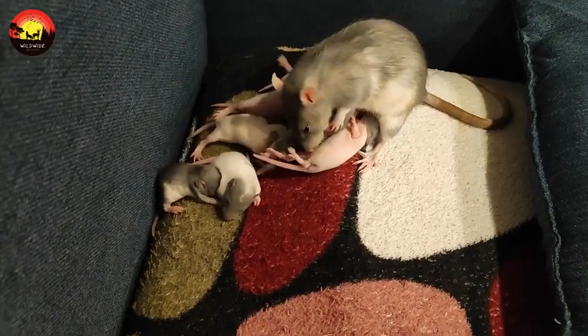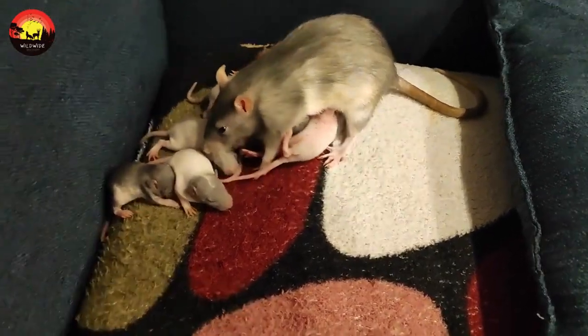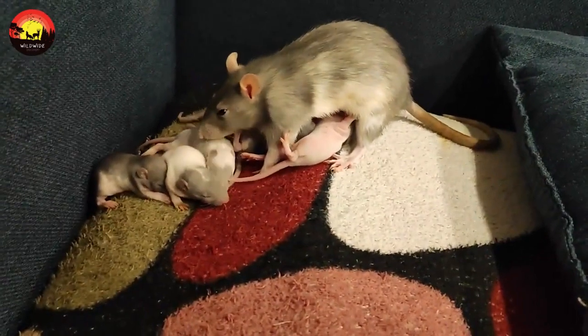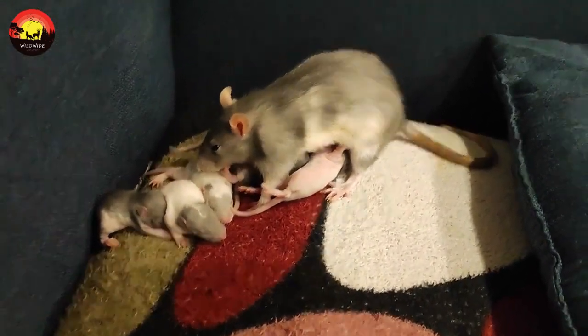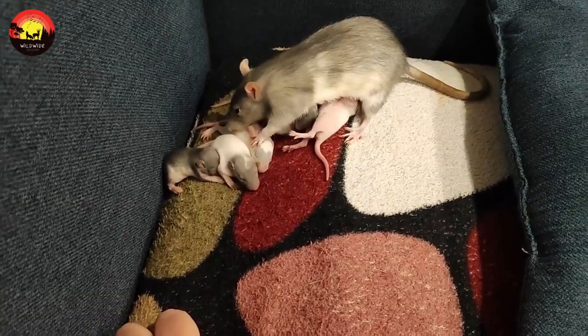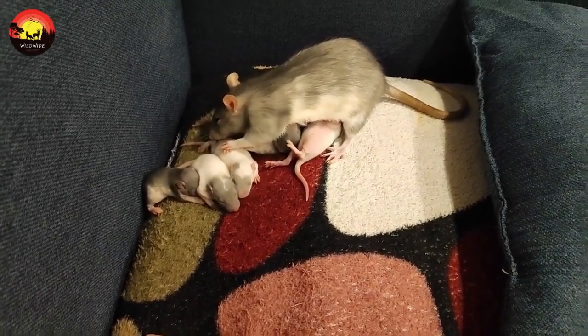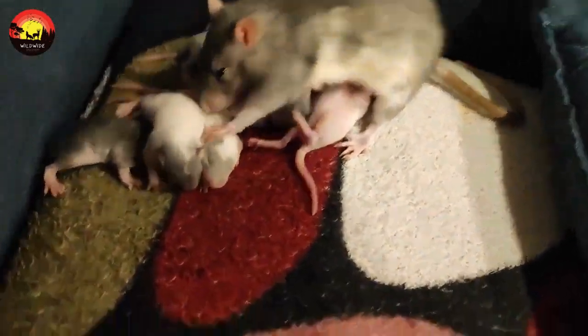Birth and infancy: the first stage of a mouse's life cycle lasts about a week. This infancy is marked by relative helplessness — he can't walk for a few days, and when he does, he can only waddle around. A baby mouse won't have opened his eyes by the end of this first stage, but his naked body will start to grow fur between days 8 and 10, marking the beginning of his next stage of life.